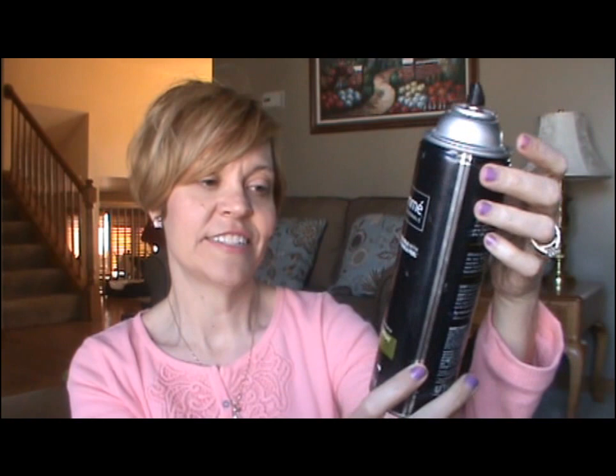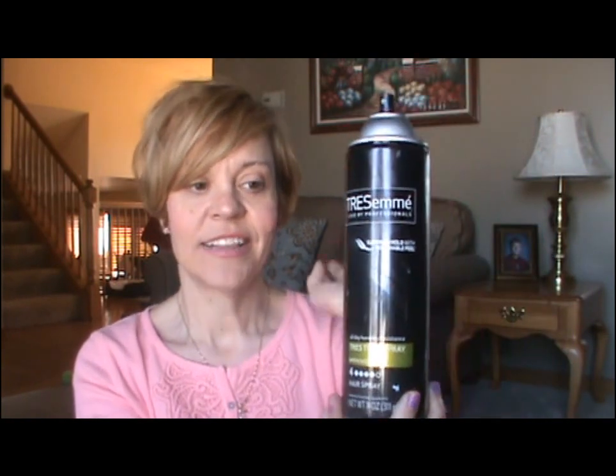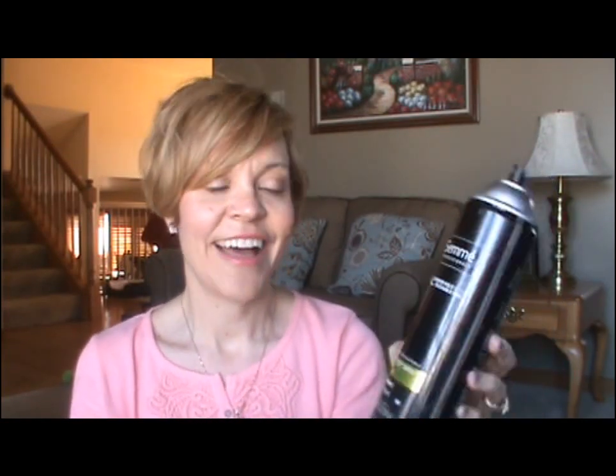The last thing I have is my TRESemmé hairspray — the TRESemmé TRES Two Extra Firm Control. I've used this for years, bottle after bottle. It gives you a lot of hold but doesn't leave you with helmet head, and I love it. So that's it for my hair care products. I hope you enjoyed this — let me know if you liked it and give me a thumbs up. Thank you so much for watching and I'll see you in my next video. Bye guys!